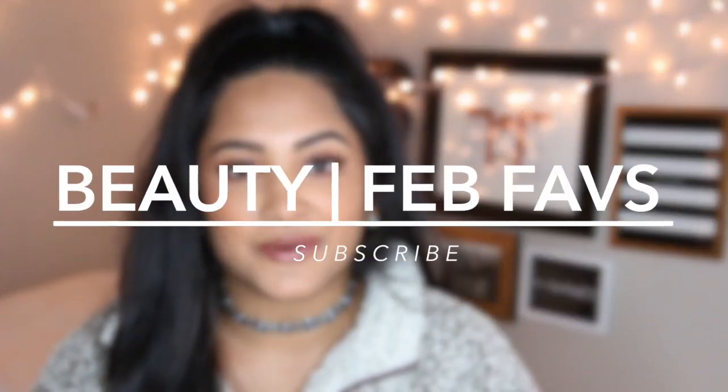Hey guys, welcome back to my channel. My name is Sonali, if you guys don't already know me, and today I'm going to be doing a February favorites. So we're going to start with beauty first.